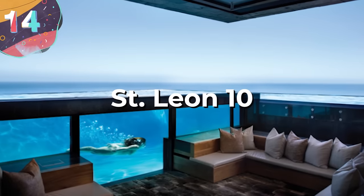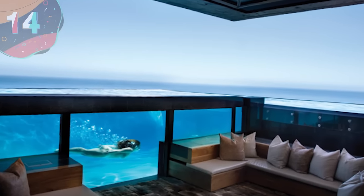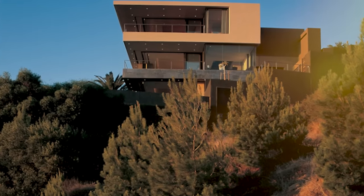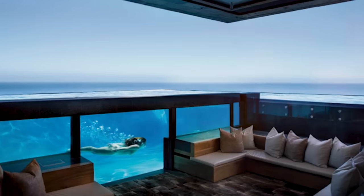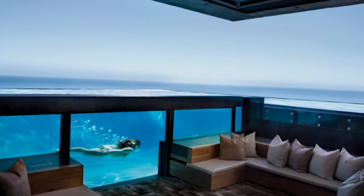Number 14: St. Leon 10. Located in the hills of the South African city of Cape Town, St. Leon 10 is a cool residence with an even cooler pool. Not only does its infinity pool and inset jacuzzi overlook the coast, but its transparent walls allow you to look at the ocean while swimming, making it one of South Africa's most unique and luxurious private pool offerings.